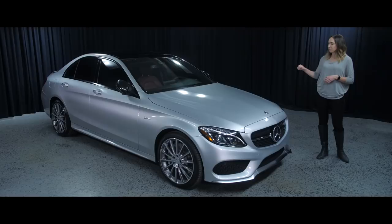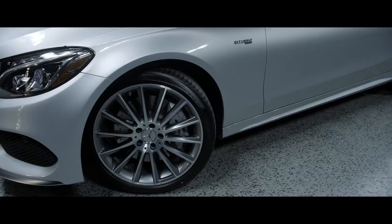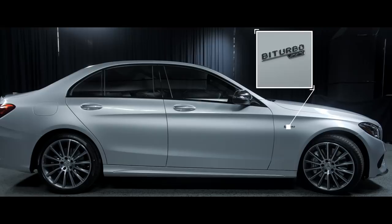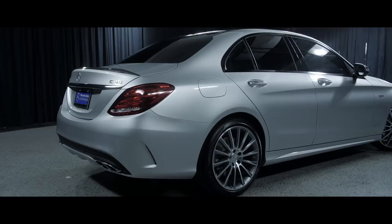Let's talk a little bit about the appearance of this vehicle. We have the 19-inch AMG multi-spoke wheels, as well as the AMG badging on the side. Along the side of the vehicle, you're going to have the AMG line, which gives the appearance that the car is in motion, even when still.